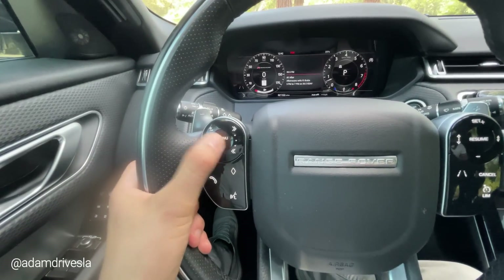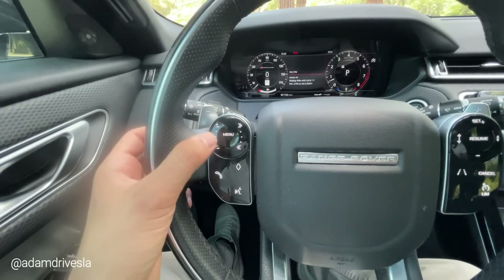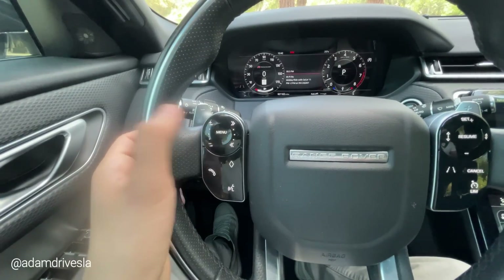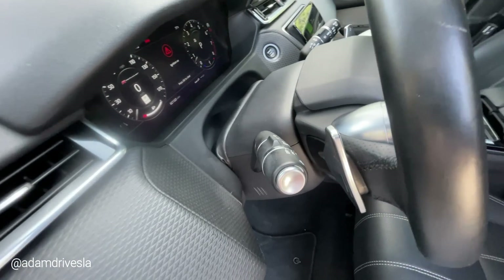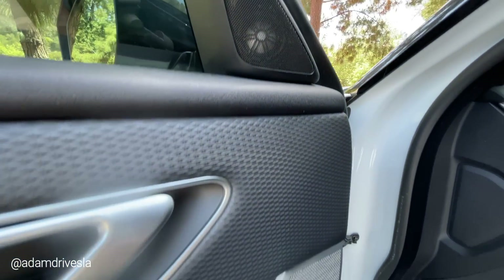You do have touch-screen buttons — this is a theme in the car, touch screen everywhere. The touch-screen buttons can be physically pushed, but you can also scroll your finger along them to adjust the volume or skip to the next track. This is a very cool system. The infotainment up front is entirely digital, but the steering wheel looks and feels good. The paddle shifters, even the turn signals have little metal accents on them — it feels expensive.